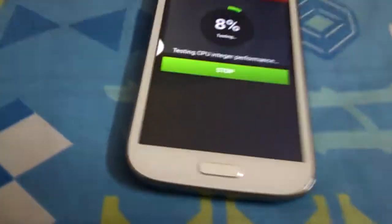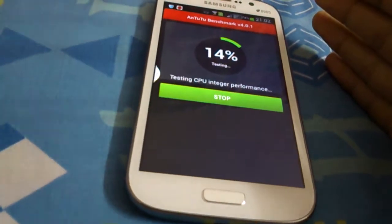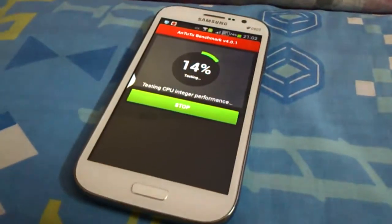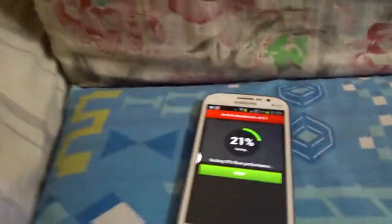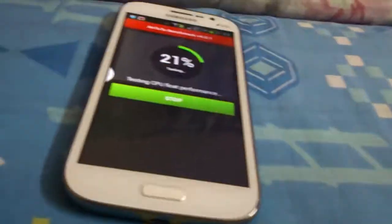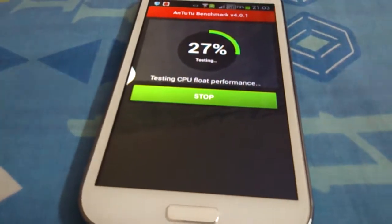The Grand Bros runs a 1.2 GHz dual-core processor, 1 GB RAM, 8 GB ROM. It shipped with Android 4.1 but it's now on Android 4.2. The Galaxy Grand Bros has a 5-inch display, but it's not an HD display.